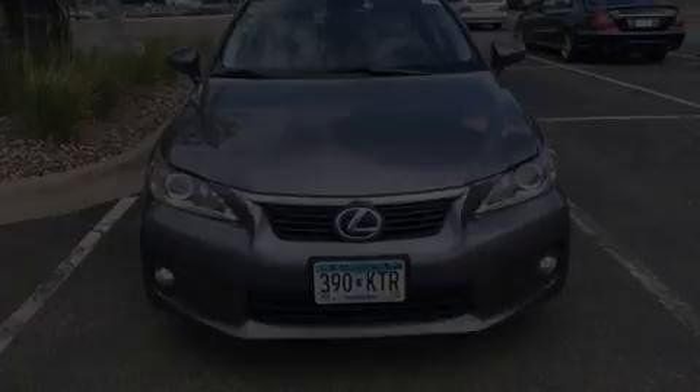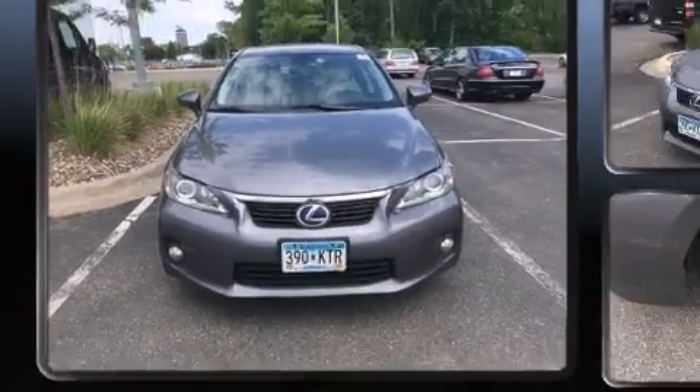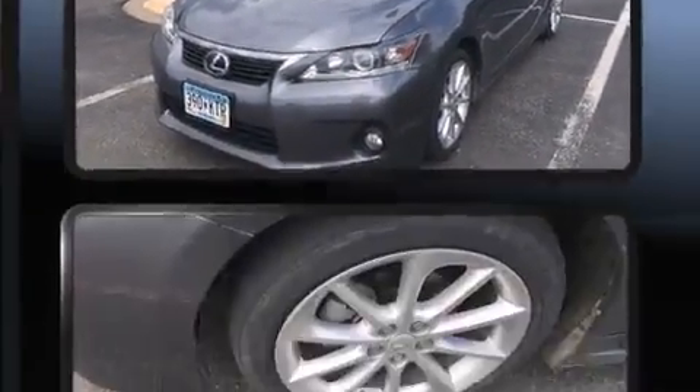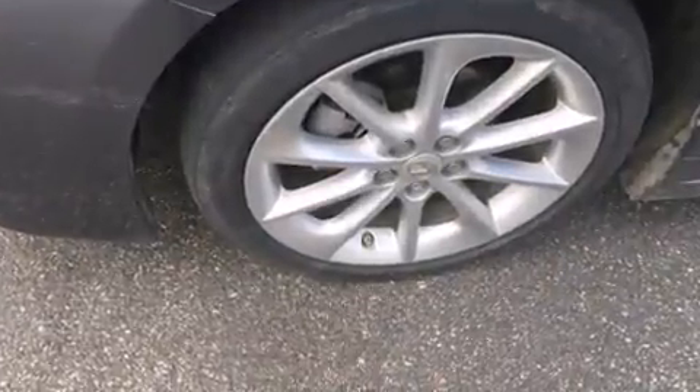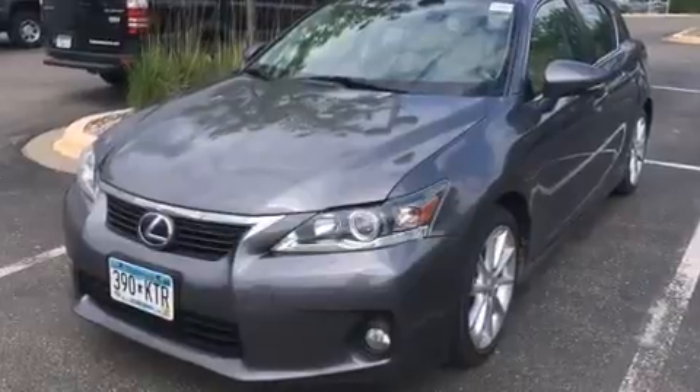Step into the 2012 Lexus CT200H. This four-door, five-passenger hatchback has not yet reached the 50,000-mile mark. It features a front-wheel drive platform, an automatic transmission, and a 1.8-liter four-cylinder engine.